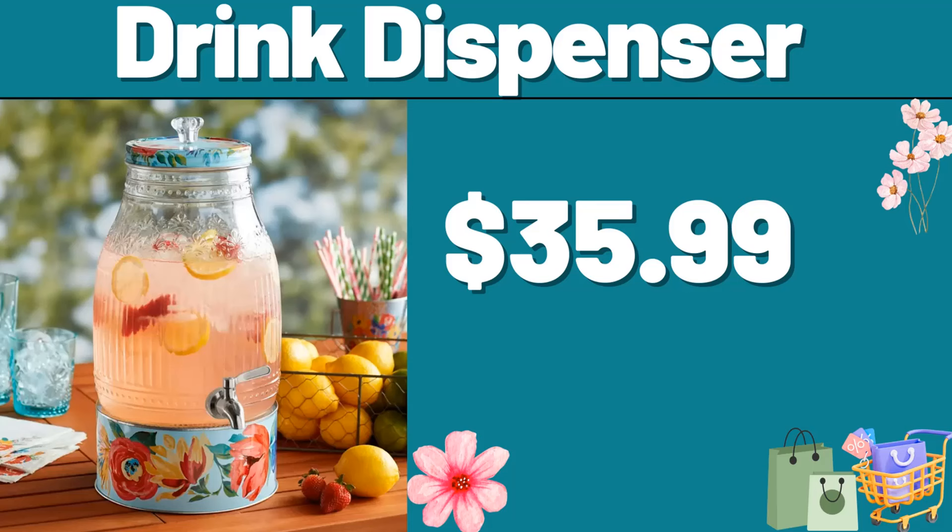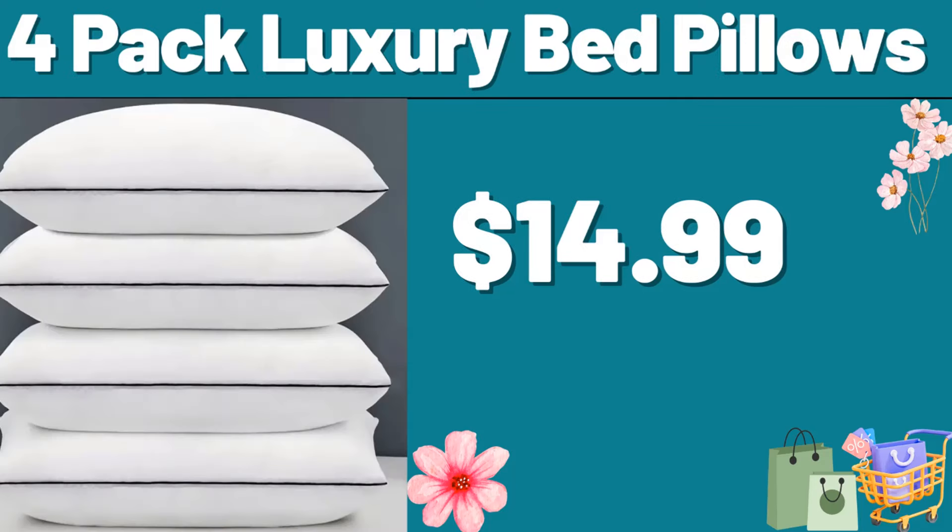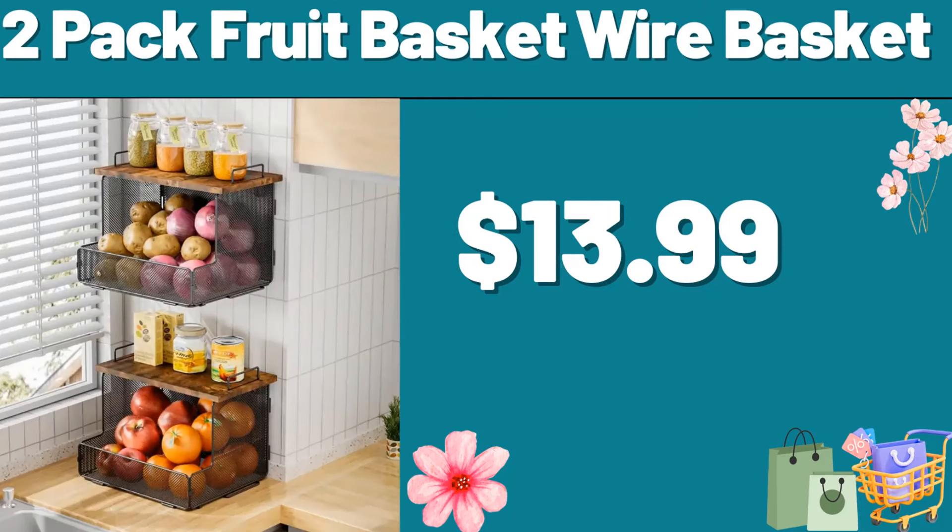Friends, please do not forget to subscribe to the channel. 19-piece premium silicone kitchen utensil set, $15.99. Four-pack luxury bed pillows, $14.99. Don't forget to subscribe to the channel to follow the discounts. 2-pack fruit basket wire basket, $13.99.